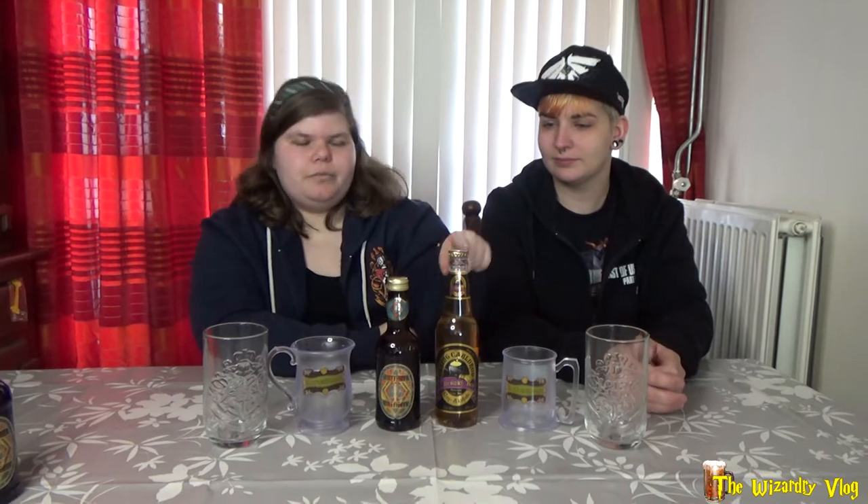For many years we didn't have butterbeer, only in the books. And then the Wizarding World came to Universal Orlando and we finally had butterbeer, but you couldn't bring it home. So this company READS, they created this one — the Flying Cauldron Potterscotch beer.